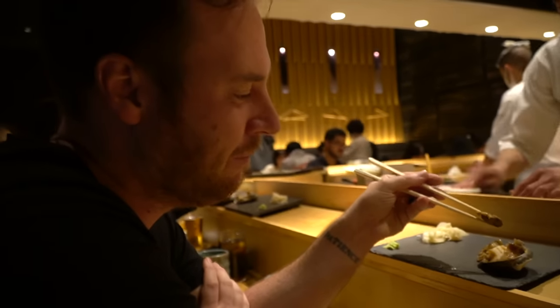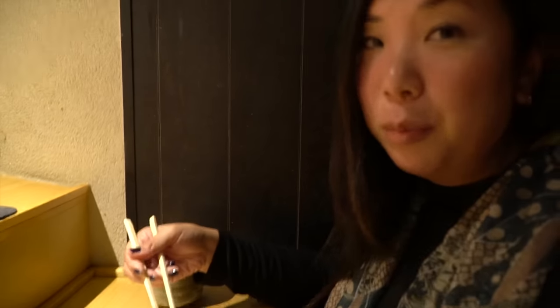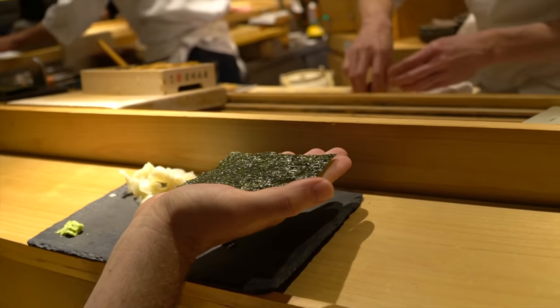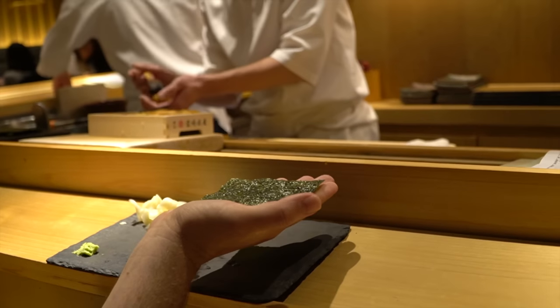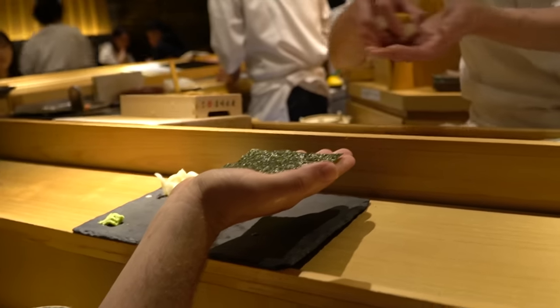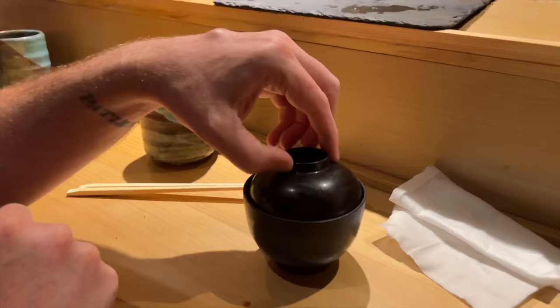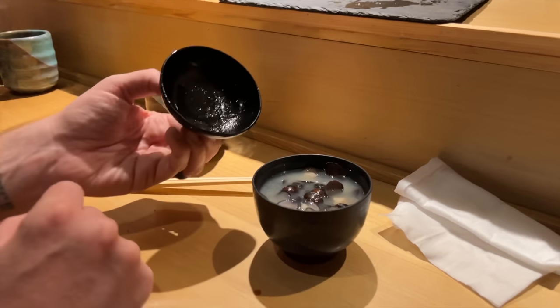But this was something totally different — something much more than just a meal. This was more like going on a delicious roller coaster ride. I feel like it's getting more and more adventurous as we continue. To be honest, I've always been a little bit intimidated by uni, but this — it feels so nice and creamy, buttery, and it melts in your mouth. This is like our 20th course right now. We've been here for almost two hours. At this point, this guy has got my full and implicit trust. If he took a piece of carpet off the ground and put it on some rice, I would trust that it would be delicious.